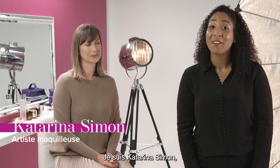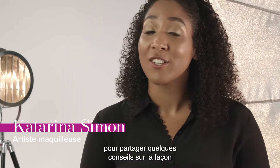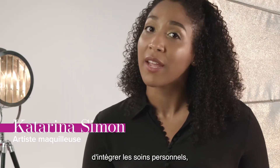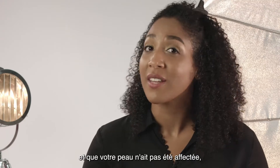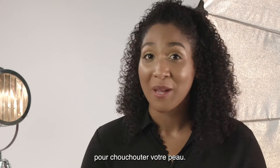Hi everyone, I'm Katarina Simon, a field executive at Estee Lauder, and I'm so excited to be here today to share some tips on how to incorporate self-care whether you're in treatment and your skin hasn't been impacted, or you're now done with treatment and looking for some new ways to pamper your skin.